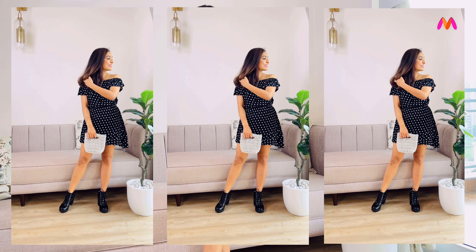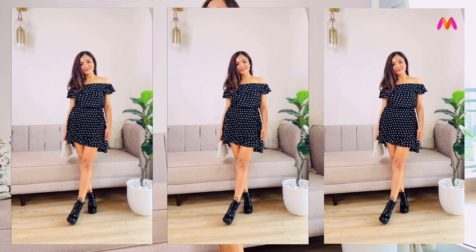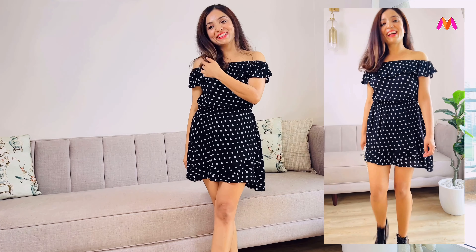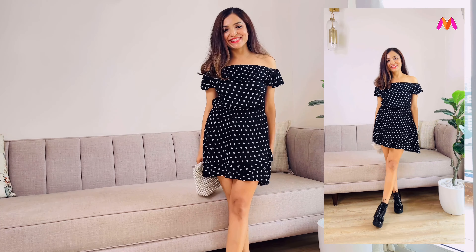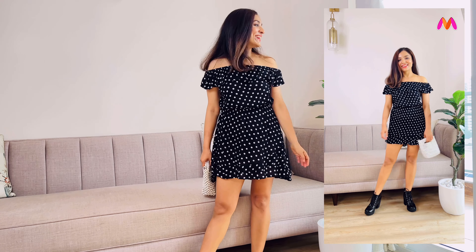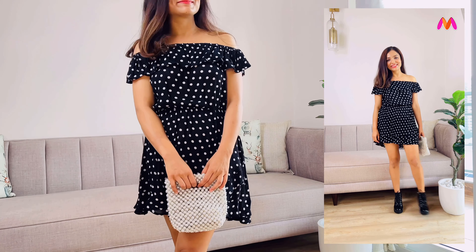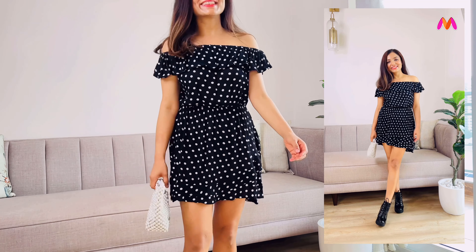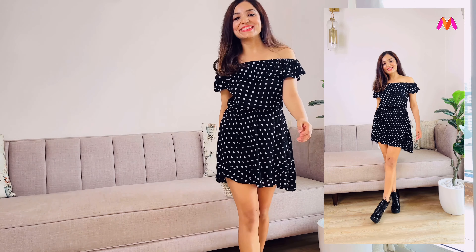Polka dots are a classic pattern that have stood the test of time and remain popular amongst all age groups. The pattern creates a sense of movement and liveliness, evoking a carefree and light-hearted atmosphere. I completed the look with black combat boots and a pearl sling bag, but you can easily go for white sneakers and a cute little backpack for a casual and fun look that is going to be perfect for your vacation or any casual day out.